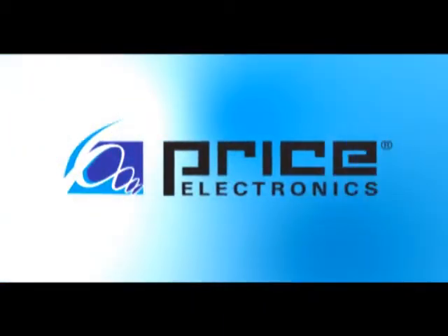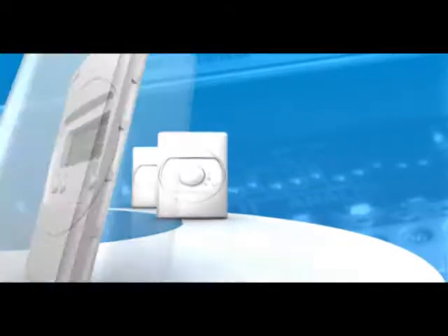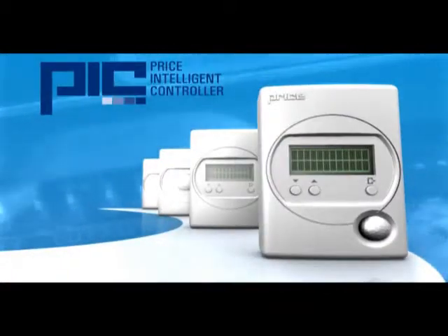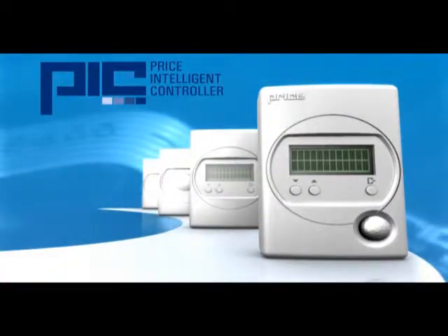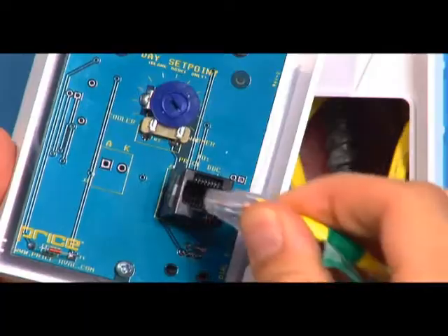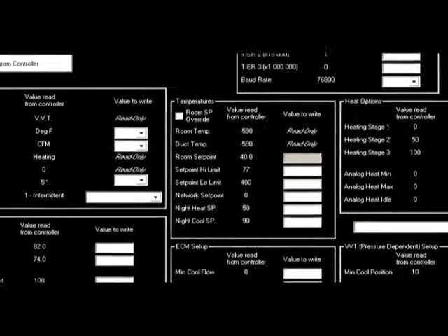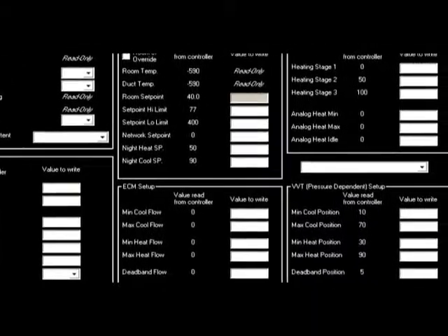Price, the industry leader in quality air distribution products, is proud to introduce the Price Intelligent Controller. Intended for use with air terminals, the PIC is the only DDC controller of its kind, specifically designed to optimize ease of installation while meeting a wide range of performance requirements. This cutting-edge control package brings a new level of zone control options to building owners, engineers, and contractors.